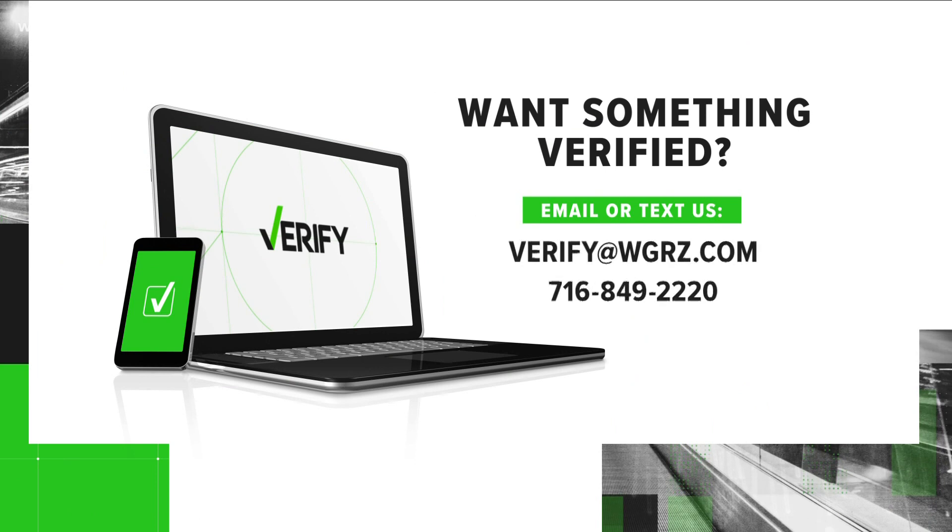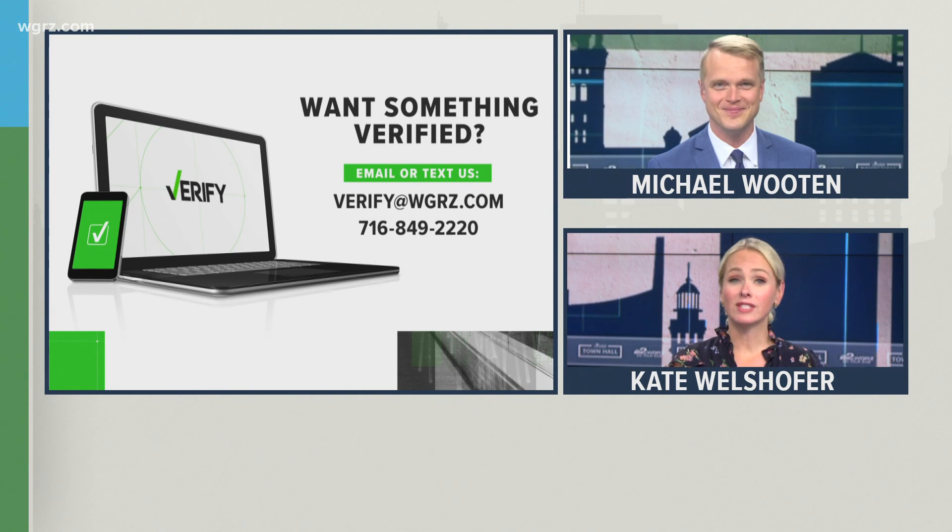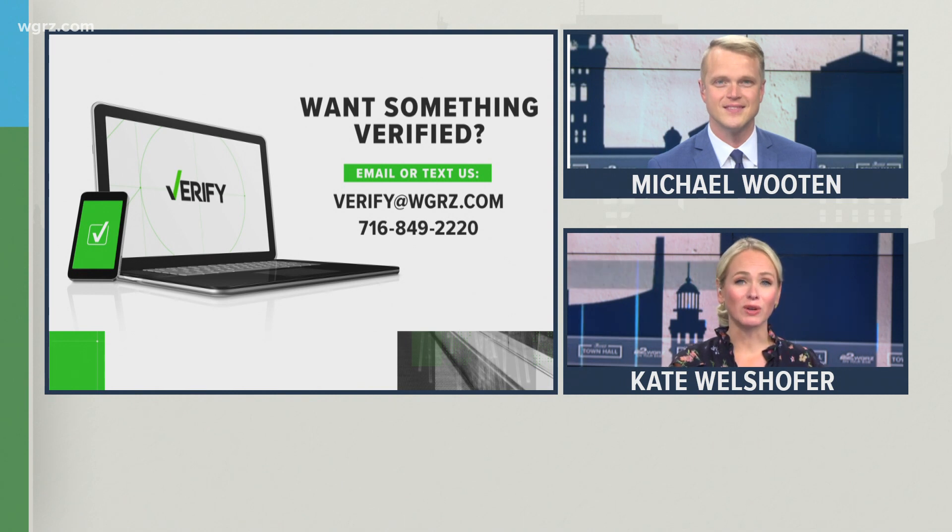Want something verified? Email us or send us a text with your Verify. I'm Brandon Lewis. And if you have something to verify, you can send us an email or you can message or text at 716-849-2220.